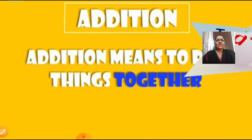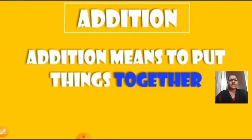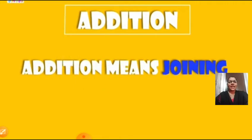Now children, do you all understand what is addition? I hope you all must have understood. Addition means to put things together. Addition means combining things together, combining numbers together. In another words, we can also say addition means joining.